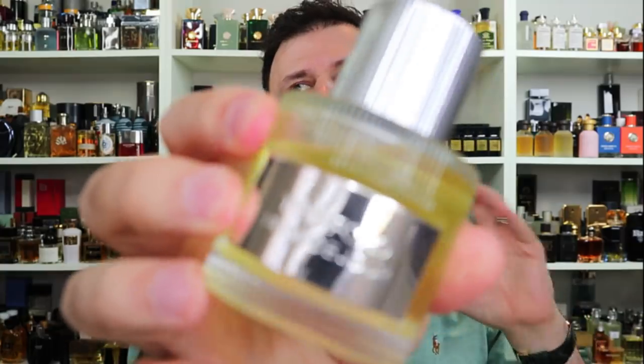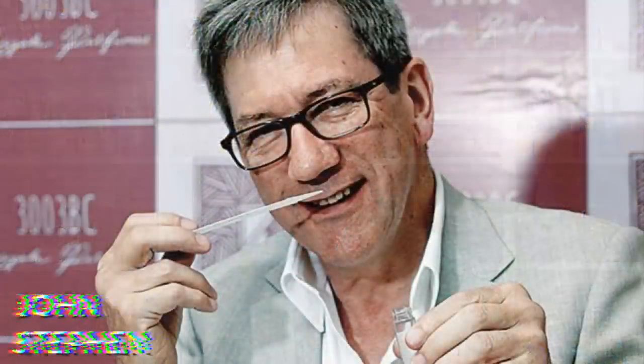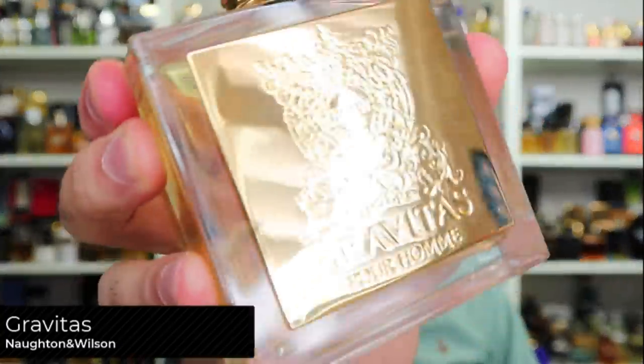Beau de Jour is amazing and it's no longer a private blend so it's a lot more affordable. You can also look out for other fragrances like Costa Azzura moving into the Tom Ford signature line. Now we're going to talk about a perfumer who did a lot of fragrances for Odyssey the Victorious, and the fragrance is going to be Norton and Wilson's Gravitas Pour Homme.